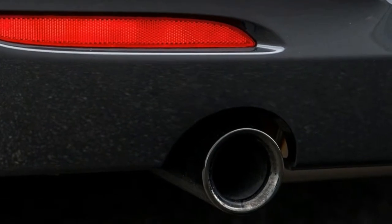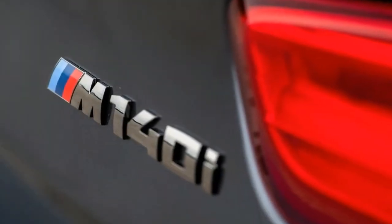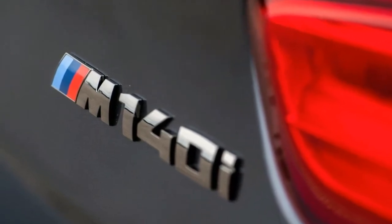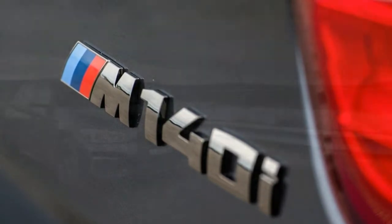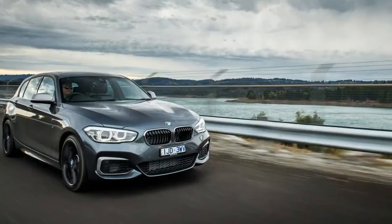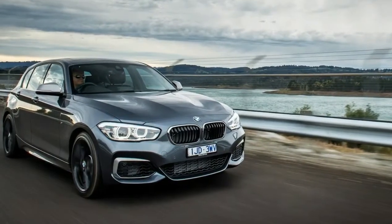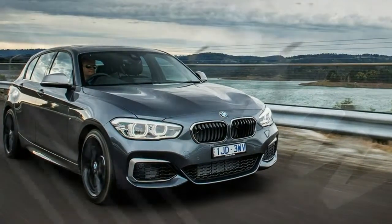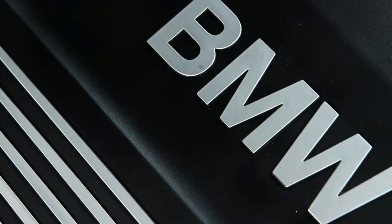From the outside, design changes are limited to new jet black 18-inch alloy wheels and adaptive LED headlights. Inside the cabin, the BMW M140i picks up a new high-gloss black finish on the center stack and changes to the joins and design elements around the dashboard and surrounds. Plus, there's new upholstery stitching and chrome elements around the electric window controls.